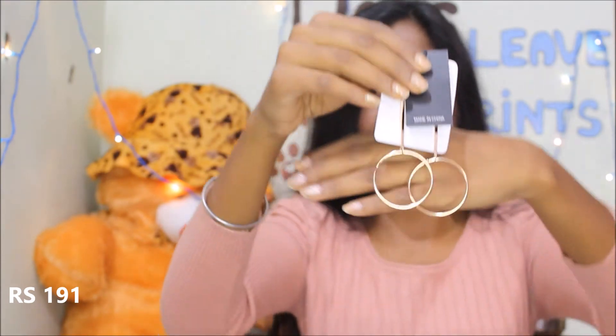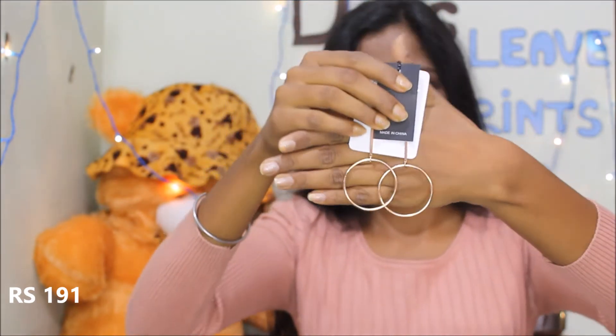Next thing is these earrings. I love earrings so much and Romwe has an awesome collection of earrings that are really affordable. First earrings — this one — isn't it so pretty? I like it.